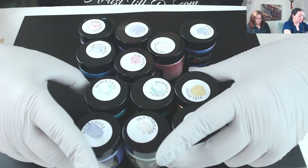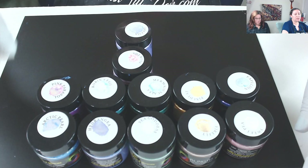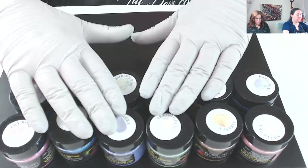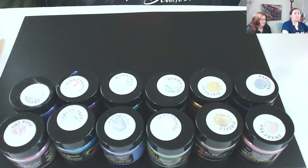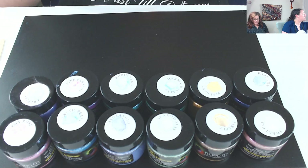You get 12 beautiful colors in the kit. If you use my code 'My Color Art' and go to their website, you get 20% off — not just these, but anything on their site. They do acrylic, watercolor, and resin art products. With the discount code it comes to about $57.60. The code is in my description box below this video.